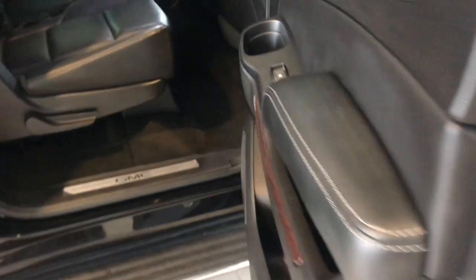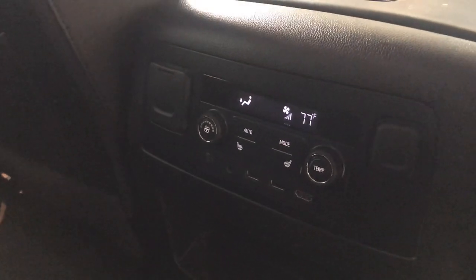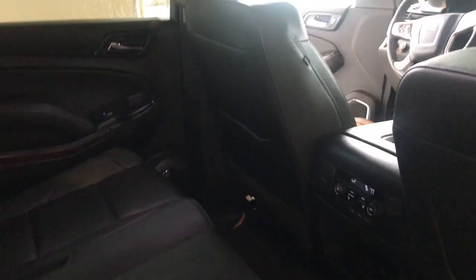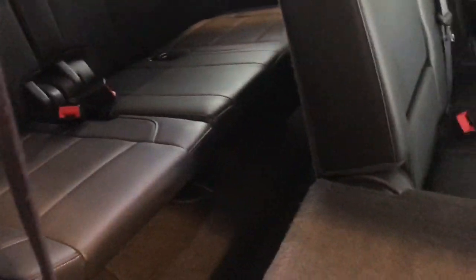Running boards are really nice, keyless entry — love that. Also love the heated seats back here. Got the entertainment package up there for the children, and also the bench seat that you were talking about. This folds down very easily so you can get to the back seat as well — super cool. Very clean on the inside.